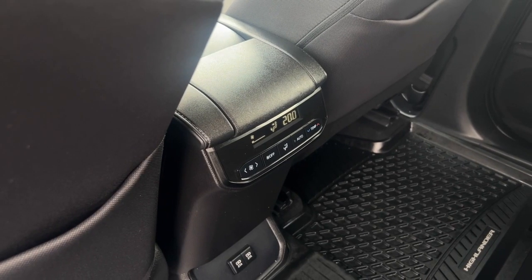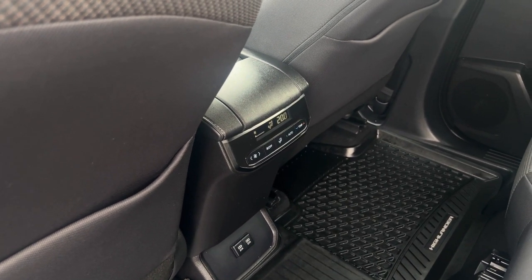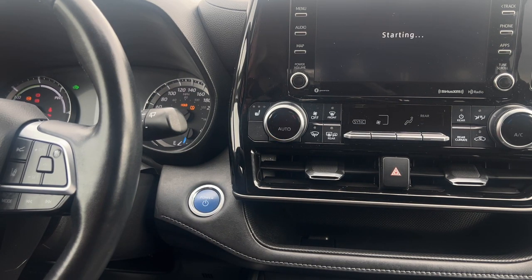Maintain personalized comfort for all passengers with the three-zone climate control system. Effortless entry and startups with keyless entry and ignition for a seamless driving experience.